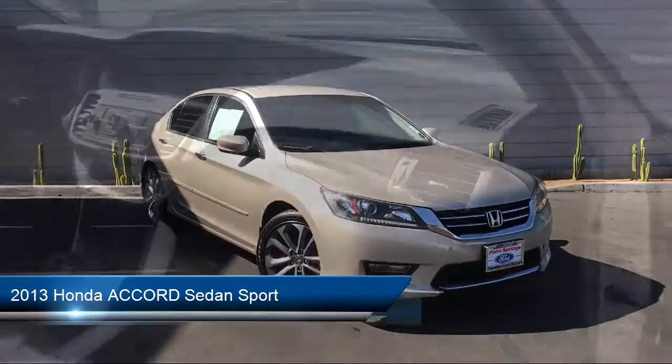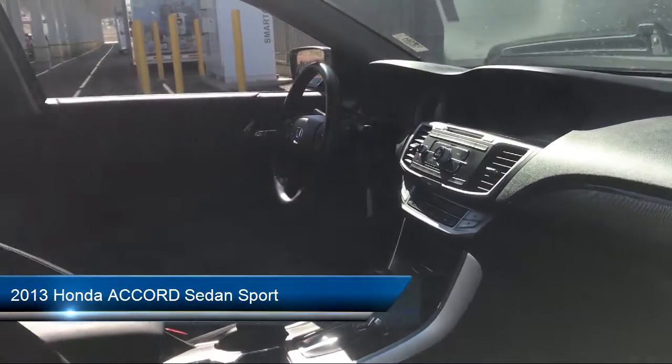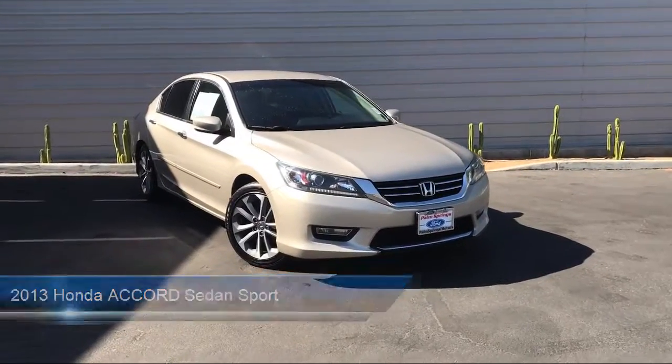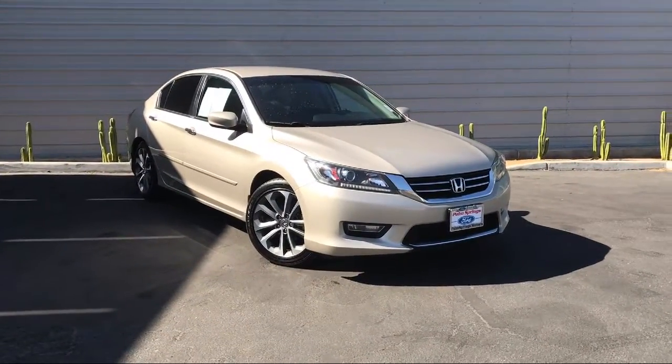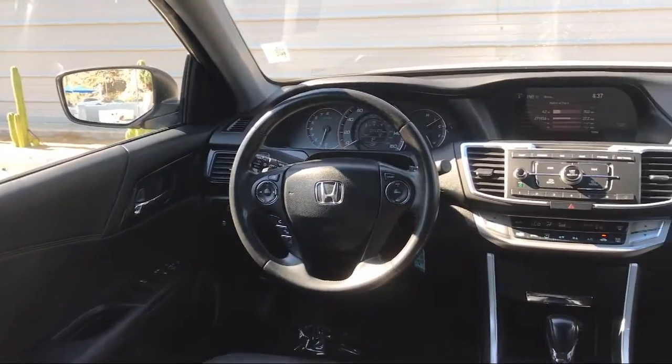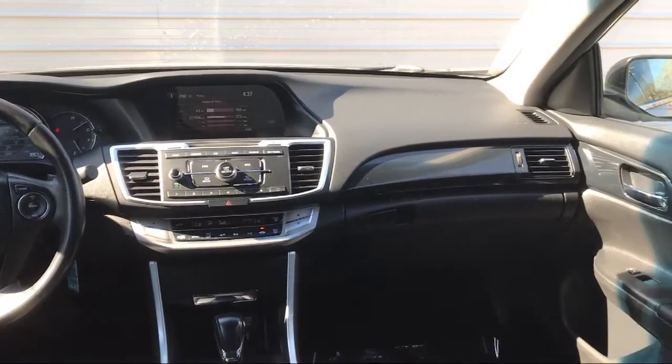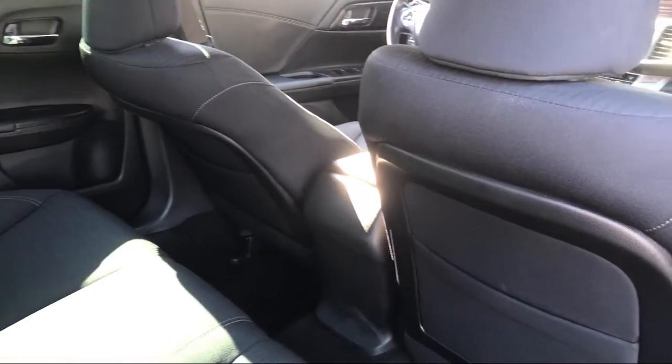It comes equipped with a leather-wrapped steering wheel, keyless entry, rear spoiler, alloy wheels, electronic stability control, steering wheel controls, tire pressure monitoring system, air conditioning, AM/FM/CD sound system, traction control, and has less than 50,000 miles on the odometer.